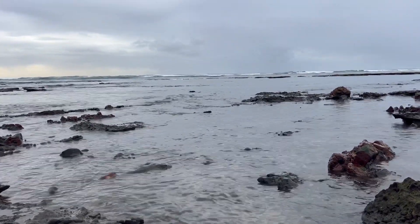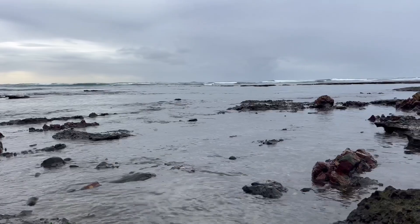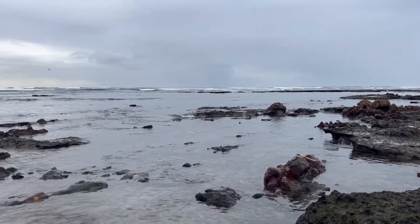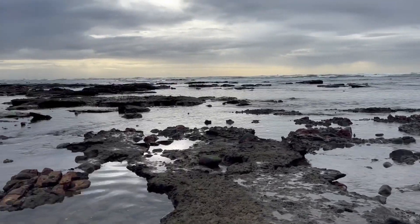We're soon going to run out of places to explore as the tide's coming in. We have two high tides and two low tides every day, and it's starting to push now.